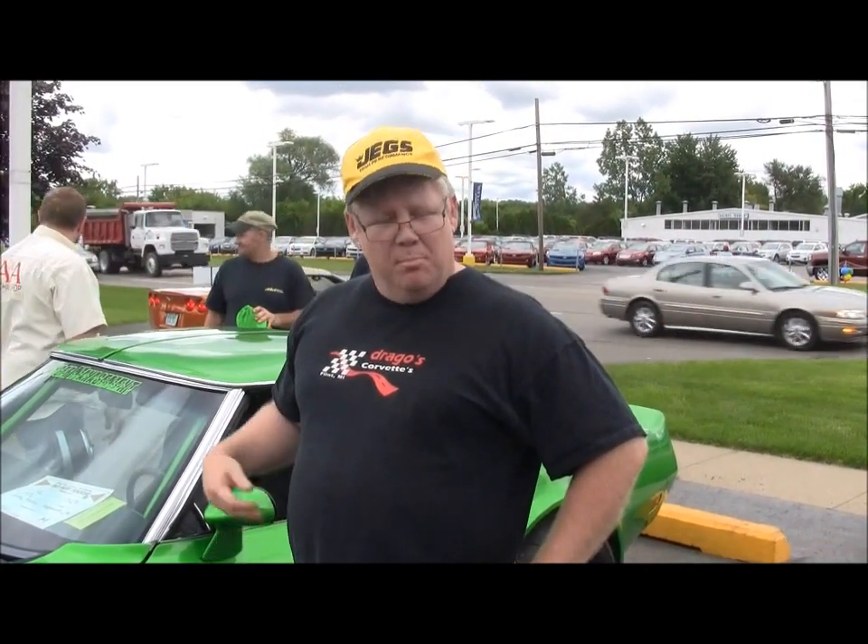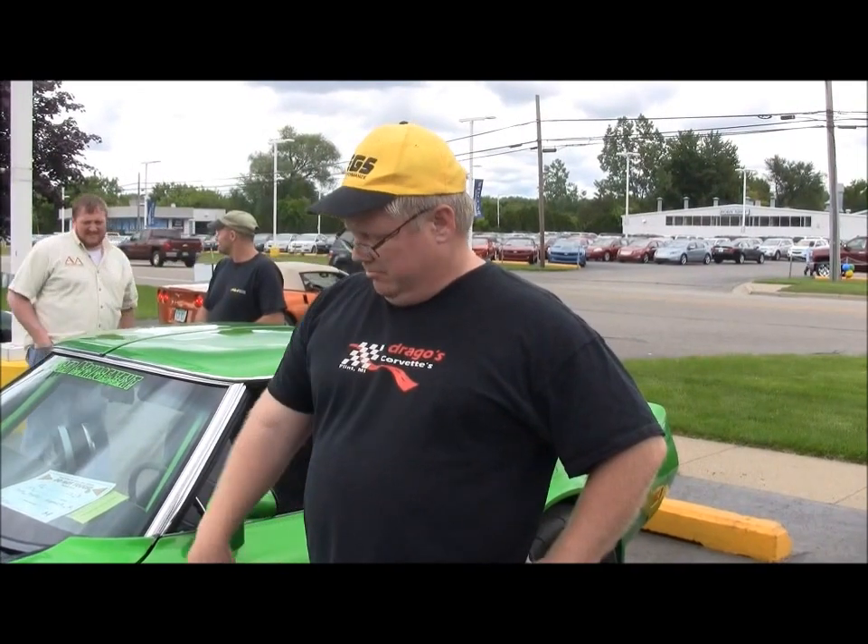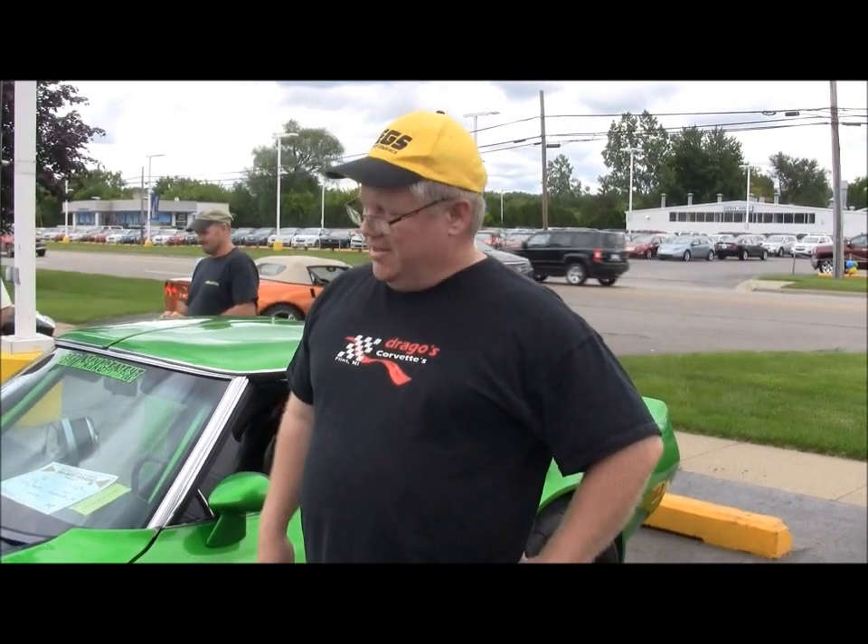It's a 1974 Corvette Stingray. It's got a 540 in it with 825 horsepower, plus an extra 200 shot of nitrous. It's got a fully tubbed chassis frame underneath it, special exhaust. Like I said, 825 horsepower. It's a nice little grocery getter.